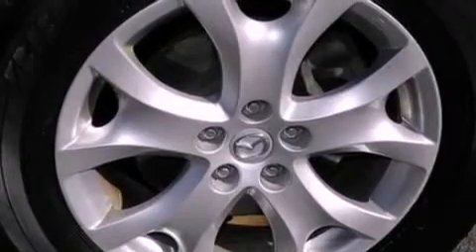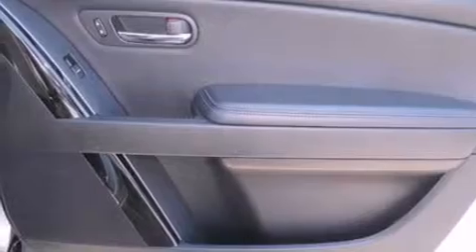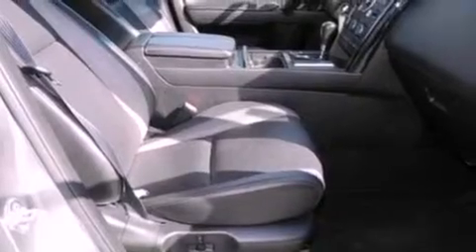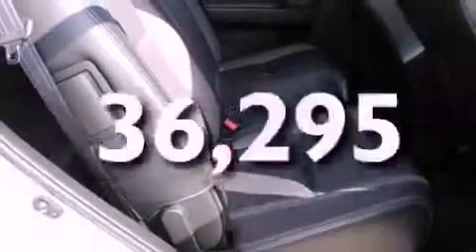The following features are also included: air conditioning with automatic climate control, cruise control, full power accessories, a six speaker audio system, leather seats, a rear spoiler, an illuminated driver's side vanity mirror, an anti-lock braking system, a CD player, and this vehicle has fewer than 37,000 miles on the odometer.